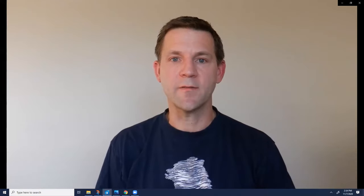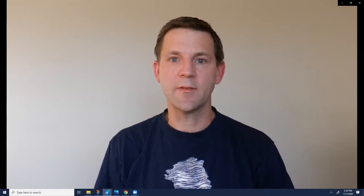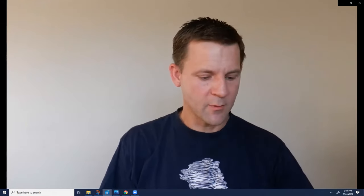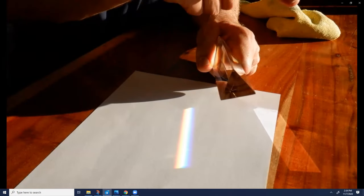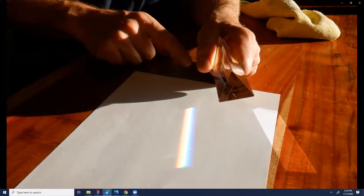Sir Isaac Newton, who lived in England in the 1600s, was the first person to figure out that the white light that comes from the sun is actually made up of all of the colors of the rainbow. He did this with a prism, which is a triangular piece of glass. I have one here — so let me show you what that looks like. Now I have this prism in a sunbeam, and the sun shining through it is separating out all the colors of the rainbow.